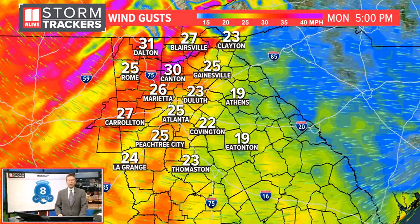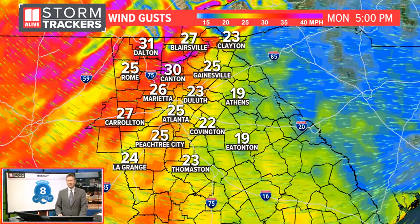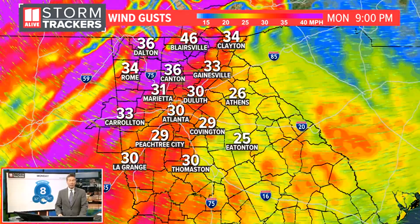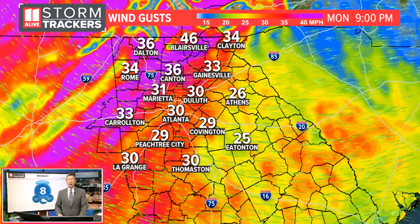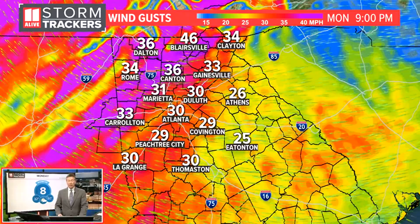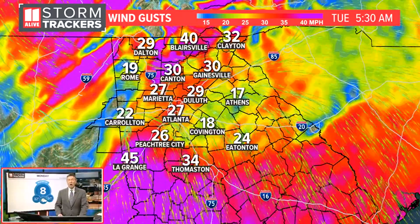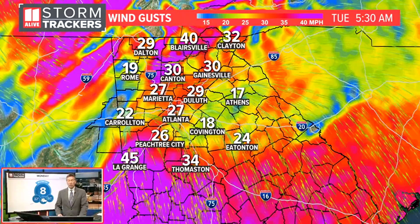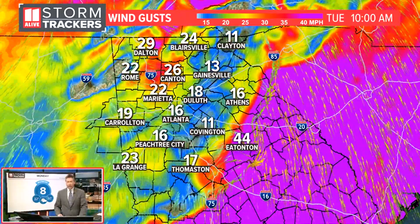During the day on Monday, we see those winds ramping up a little bit — talking about 25 mile an hour wind gusts here in the Metro Atlanta area by five o'clock, 30 mile an hour wind gusts in northwest Georgia. Monday night around nine o'clock, 46 mile an hour wind gusts up in Blairsville, 30 mile an hour wind gusts in Atlanta, 36 mile an hour wind gusts in Canton. Those winds stay strong overnight Monday into early Tuesday. Tuesday morning, we're talking about 27 mile an hour wind gusts here, maybe even 45 mile an hour wind gusts in LaGrange.